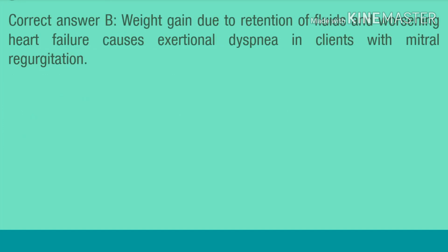Correct answer B. Weight gain due to retention of fluids and worsening heart failure causes exertional dyspnea in clients with mitral regurgitation.